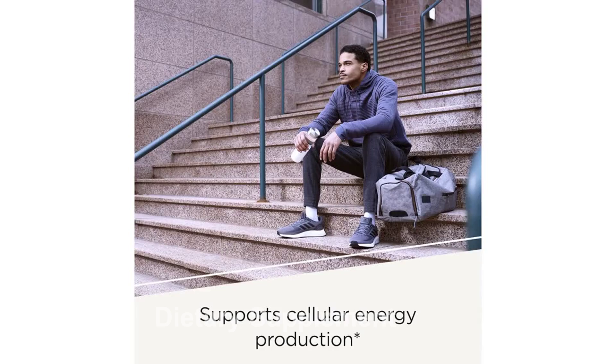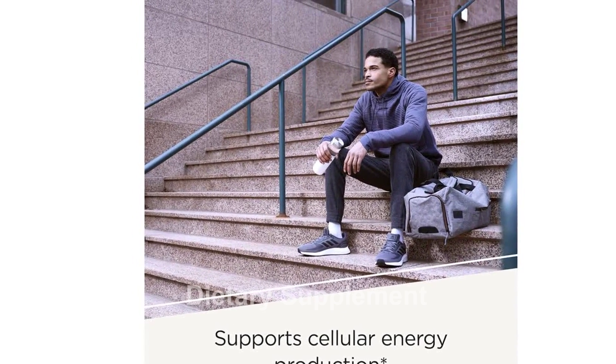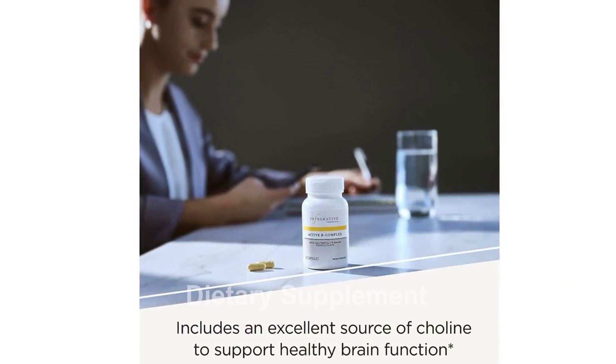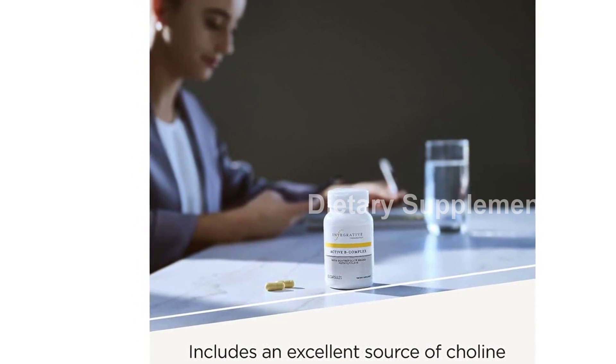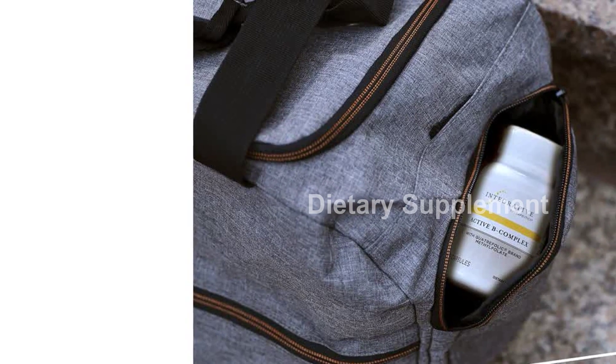With the addition of choline, this supplement also promotes healthy brain function. One of the key benefits of this B-Complex supplement is its ability to support cellular energy production. By aiding in the metabolism of carbohydrates, proteins, and lipids, it effectively converts food into fuel, giving you the energy you need to conquer your day.